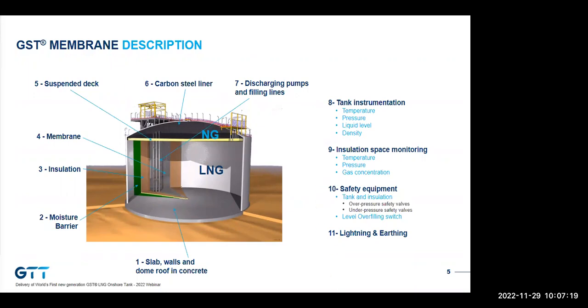GST has a long history — it was first built in 1972. Those first tanks are still in service today, 50 years later. Since then, many improvements have been made, including the addition of tank corner protection, which enables GST to qualify as a full containment technology — the same level of safety as the 9% nickel tank.